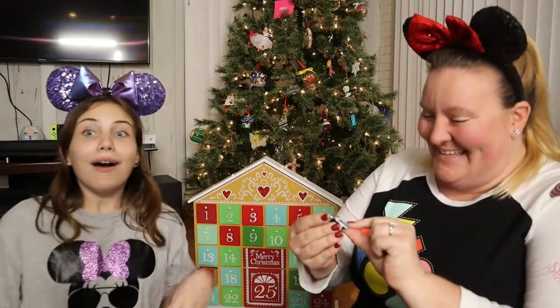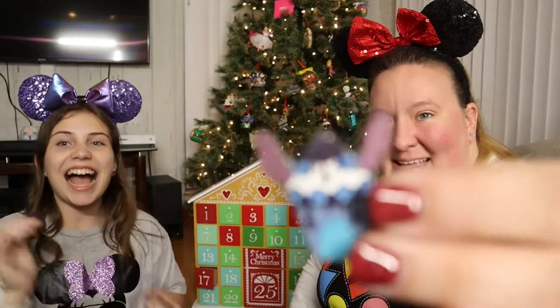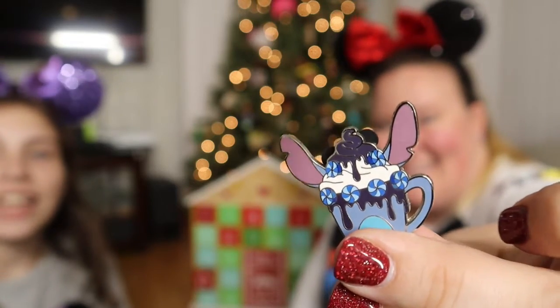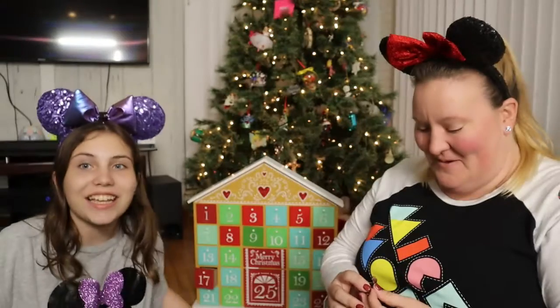I saw like a little thingy poke out and I knew it was a Stitch. It's the Stitch hot cocoa pin! I saw the little thing poke out and realized it was the Stitch. Well, hopefully she gets some pins from Santa and trades me.